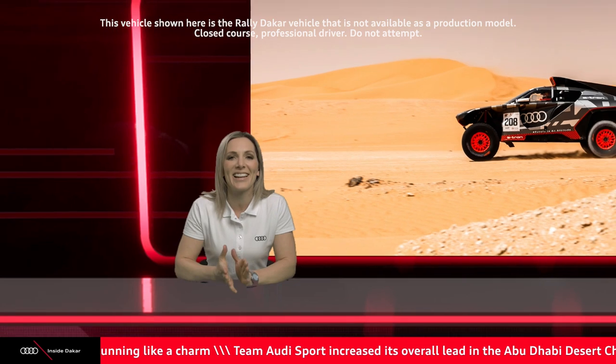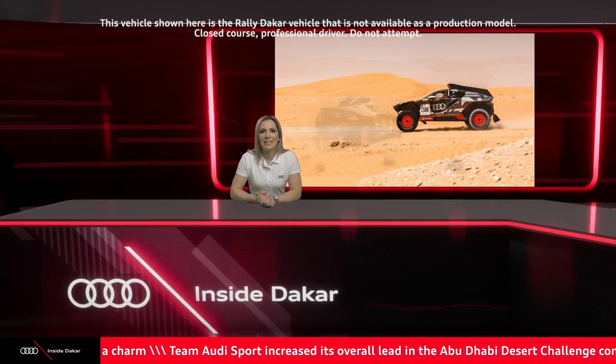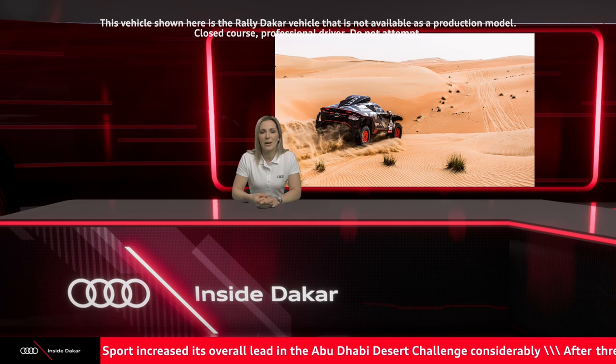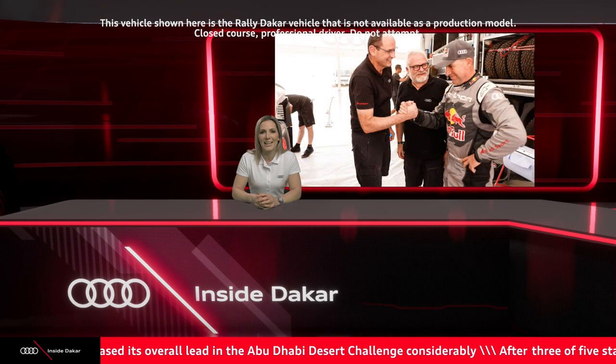We will be speaking with Stefan and Edouard shortly, but first it's time to have a look at some fantastic images from today. It's time for the highlights of day three.